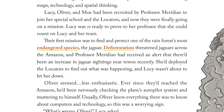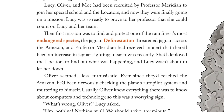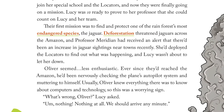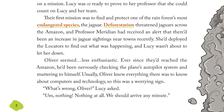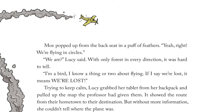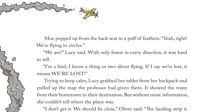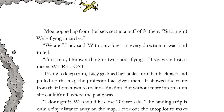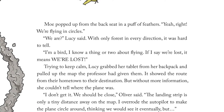Oliver seemed less enthusiastic. Ever since they'd reached the Amazon, he'd been nervously checking the plane's autopilot system and muttering to himself. Usually Oliver knew everything there was to know about computers and technology, so this was a worrying sign. "What's wrong, Oliver?" Lucy asked. "Nothing. Nothing at all. We should arrive any minute." Mo popped up from the backseat in a puff of feathers. "Yeah, right. We're flying in circles." "We are?" Lucy said. With only forest in every direction, it was hard to tell. "I'm a bird. I know a thing or two about flying. If I say we're lost, it means we're lost."